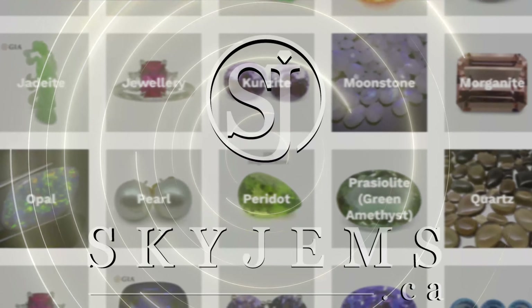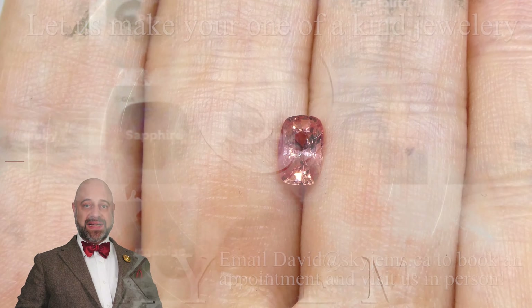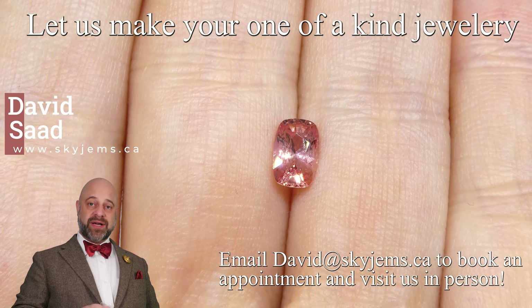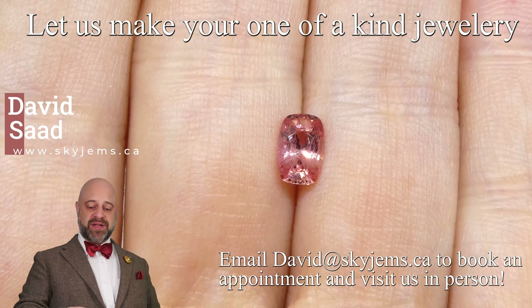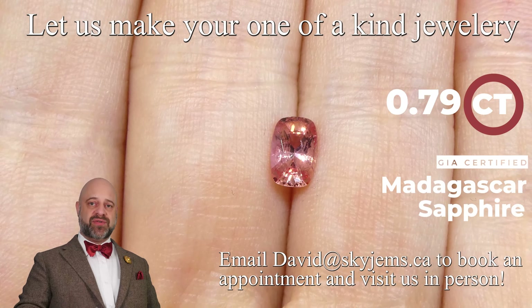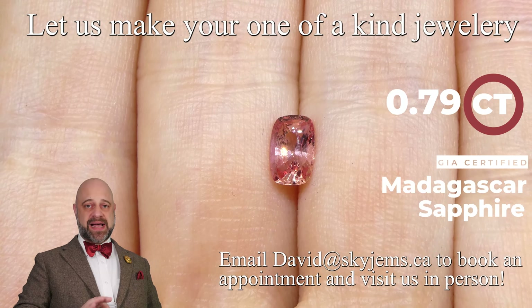SkyGems.ca has Canada's largest selection of fine quality colored gemstones and colored gemstone jewelry. Hi everyone, David Sod here from SkyGems.ca. Thank you all so much for joining me so I can show you and tell you about this gorgeous 0.79 carat pink sapphire.